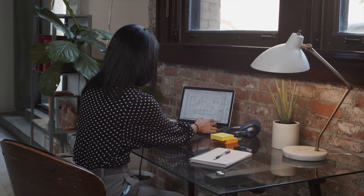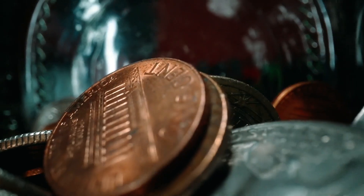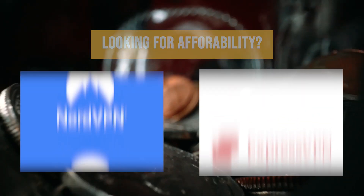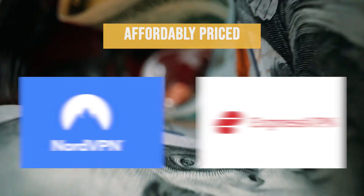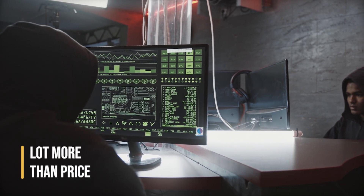Number 1 on our list is ExpressVPN, next up is NordVPN, then Surfshark. Now if you're looking for affordability, Surfshark is your go-to option, but NordVPN and ExpressVPN in that order are both affordably priced. Security conscious users know that for a VPN, there's a lot more than price to be concerned about.